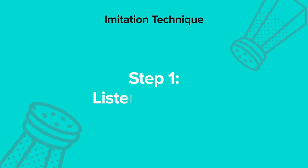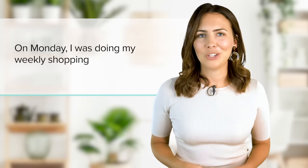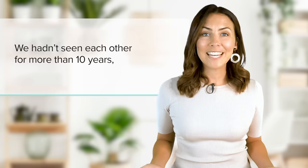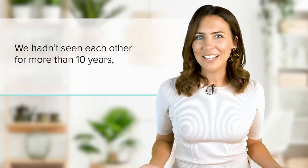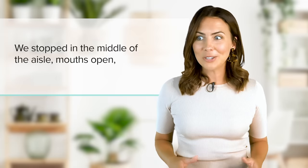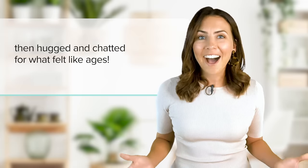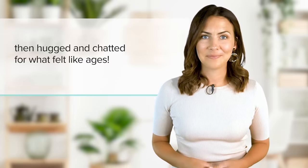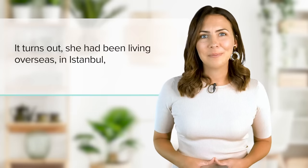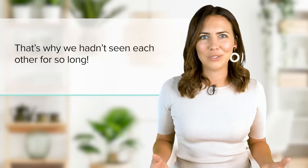Step one: listen and read. On Monday, I was doing my weekly shopping when I bumped into an old friend of mine. We hadn't seen each other for more than 10 years, so it was a real surprise to see her in my local supermarket. We stopped in the middle of the aisle, mouths open, then hugged and chatted for what felt like ages. It turns out she'd been living overseas in Istanbul and had only just moved back home. That's why we hadn't seen each other for so long.